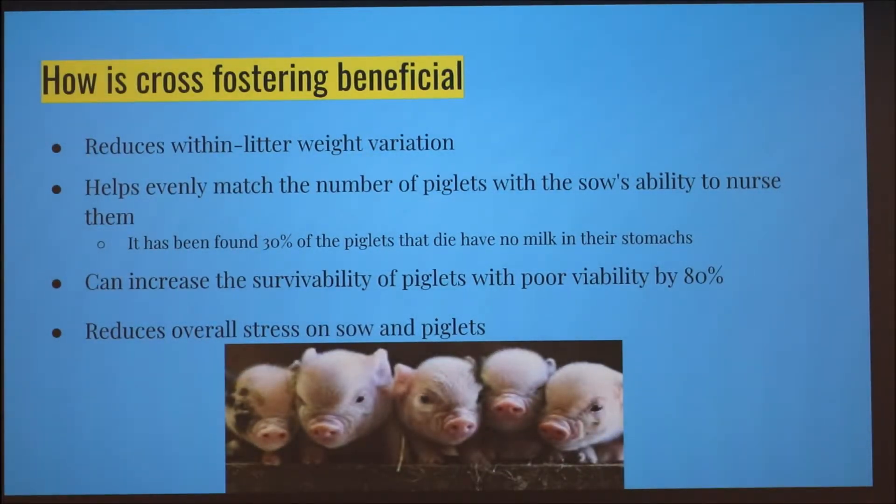So why is cross fostering beneficial? It reduces within-litter weight variation so piglets become more uniform in size. It also helps evenly match the number of piglets to the sow's ability to nurse them, since how much milk they get is very important to their growth. It's been found that 30% of piglets that die have no milk in their stomachs.